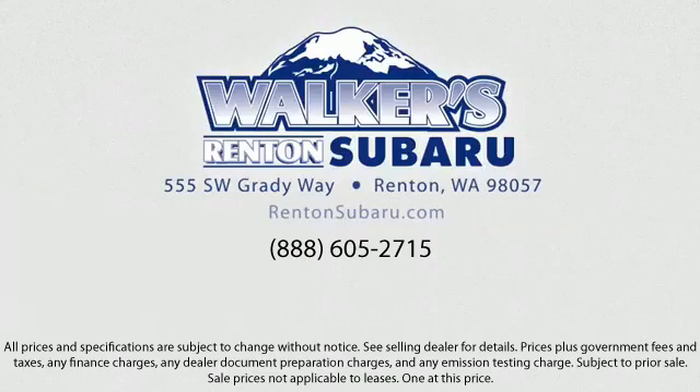At Walker's Renton Subaru, one of our friendly and knowledgeable sales associates will help you find the vehicle that's right for you. Our sales people understand that you're looking for great value, and we deliver through excellence in customer service and competitive pricing.